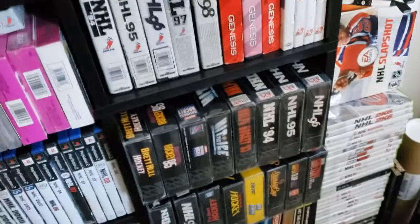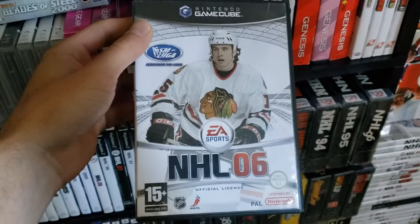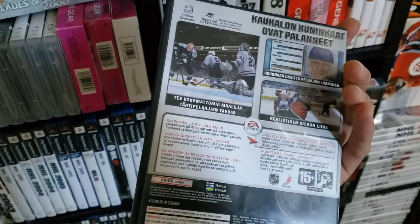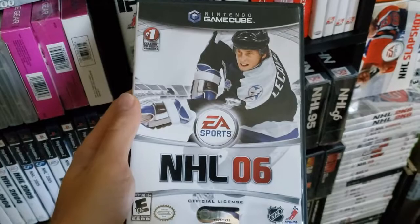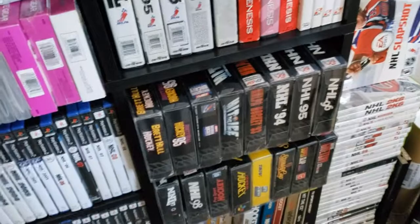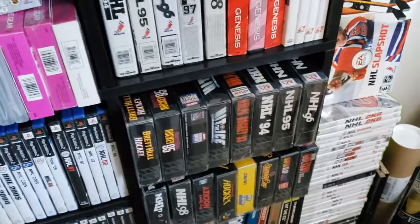So NHL 06. That's Tuomo Rutu — this is the Finnish cover, though I've heard it described as the Nordic cover, because it looks like it might have been released in Sweden according to the box; I'm not completely sure of that. Of course, Vincent Lecavalier is on the cover of the North American edition.